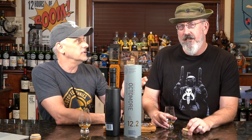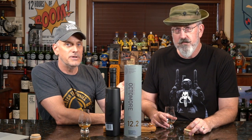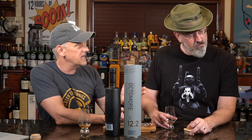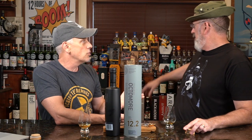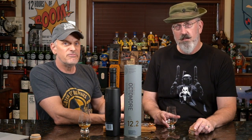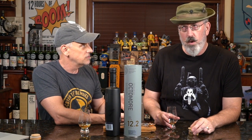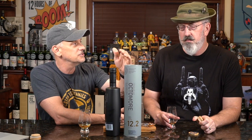Bruichladdich is an island distillery. They do peated and unpeated whiskies. Most of the unpeated whiskies will just have Bruichladdich on the name — like the light blue, seafoam can, the Classic Laddie. Then they do the Port Charlottes, which is kind of the 50 ppm, the Ardbeg and Laphroaig style peat. And then their heavily peated editions — they do Octomore.